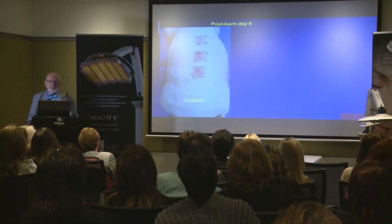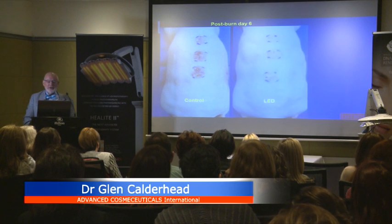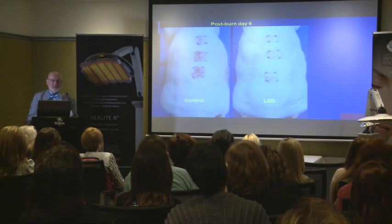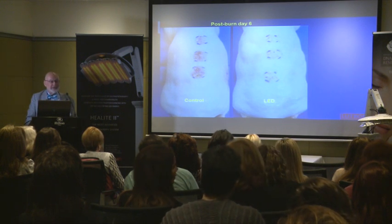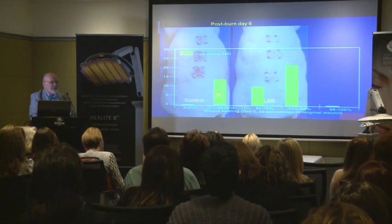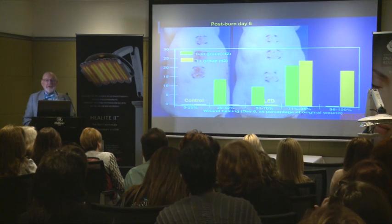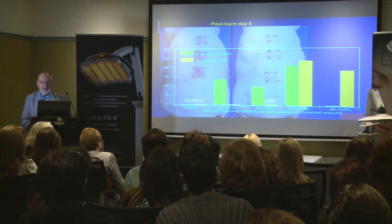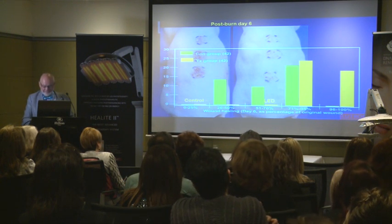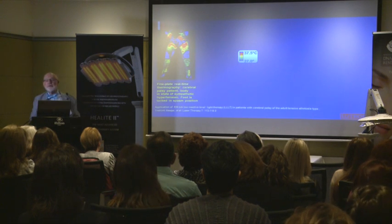This is post-burn day 6 in controls — these are normal wounds, they are healing properly, they are not abnormal. But when we look at the state of healing on the LED-treated animals — whose abdomens were treated, not the wounds directly — we see significantly better healing. For the control animals, some were still at 26 to 50% healing and none were completely healed. For the LED animals, all were better than 70% healed and many were 96 to 100% healed through indirect irradiation — the systemic effect.